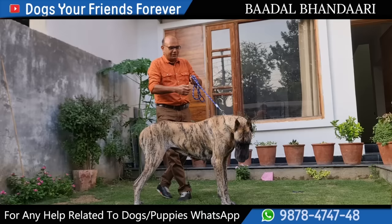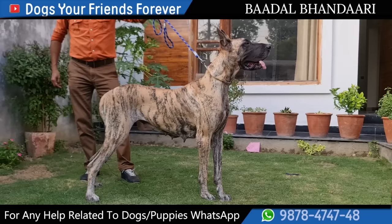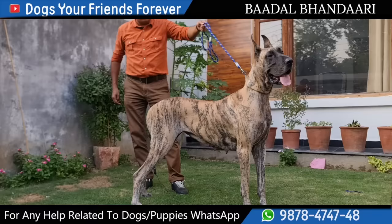Dear friends, this dog's beauty — she is a female dog. Look at her beauty, look at her size. I am proudly presenting a Great Dane, a great breed, a female dog. Height is 33 inches plus. The beauty is in front of you.